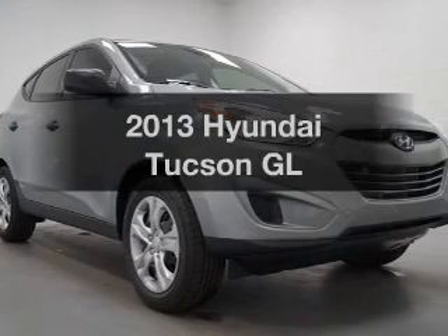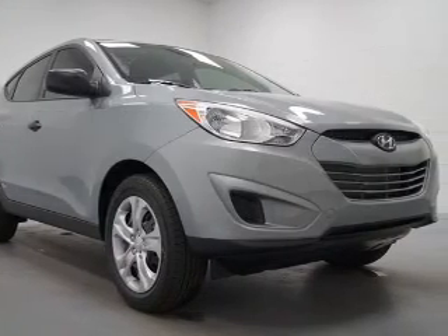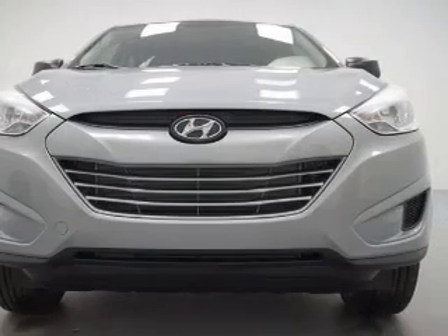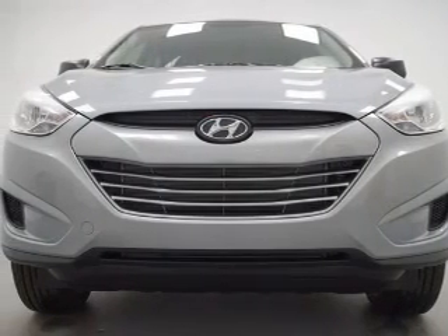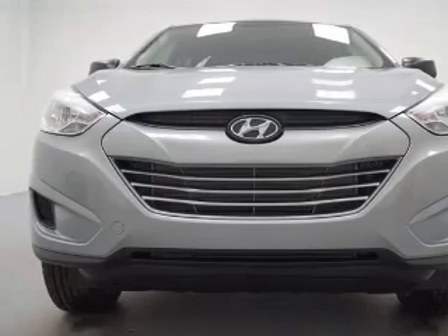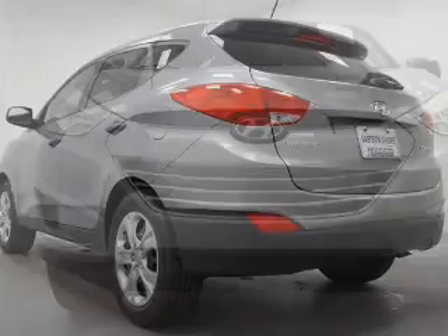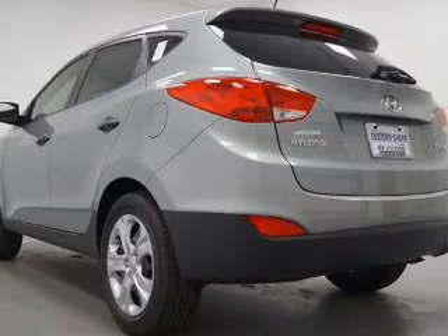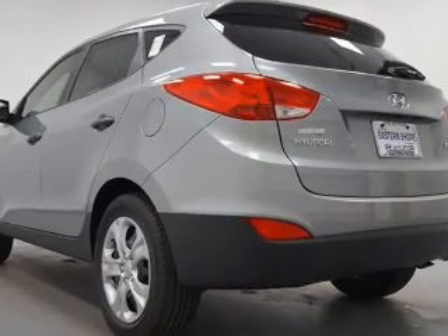Presenting the 2013 Hyundai Tucson — this is the set of wheels you've been looking for. The powertrain includes front wheel drive with an efficient four-cylinder engine driven by a six-speed automatic transmission. Stand out from the crowd with premium wheels. The anti-lock braking system will help deliver you safely to your destination. Power and reliability are a great combination.